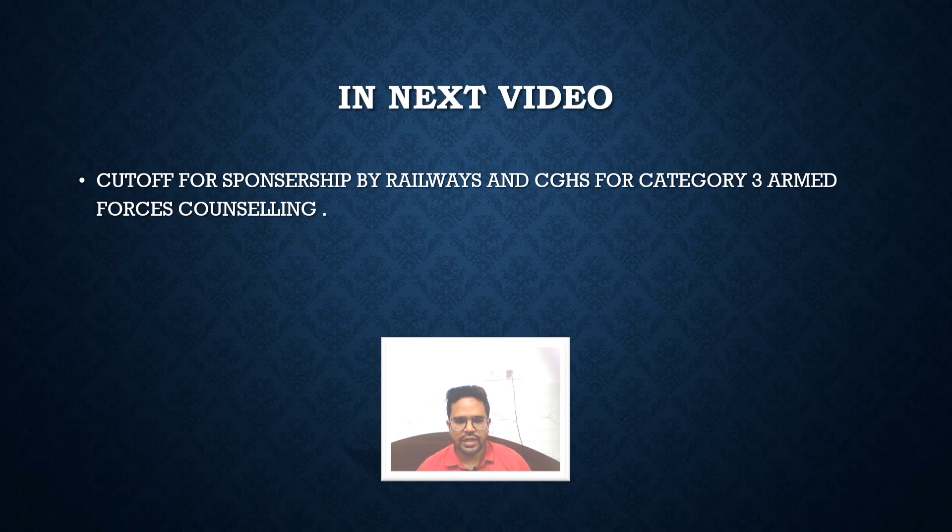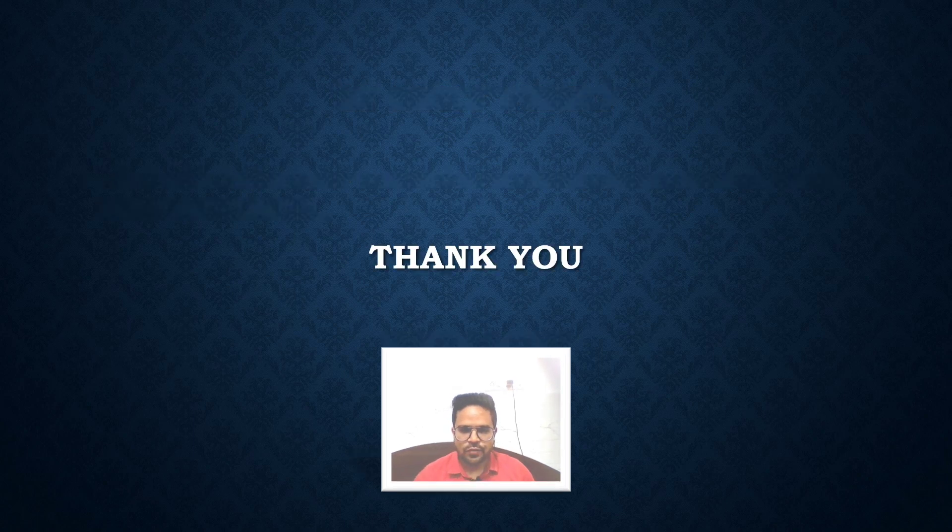I hope you have liked this video. Thank you for watching. I am sending links in the description to all my Instagram, Facebook, and Telegram pages — you can go there and ask your doubts. You can also post your doubts in the comment section and I'll try my best to answer them. All the best for your upcoming interviews — thank you so much.